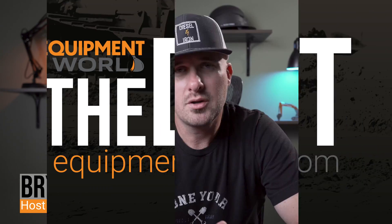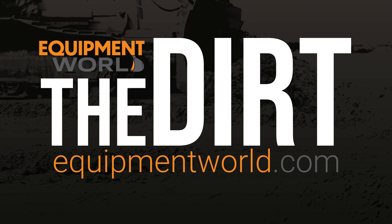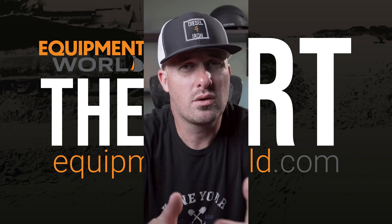Hi everyone, welcome back to Equipment World. You're watching The Dirt. I'm your host Brian, and today I've got a really exciting product for you. This is something I've recently gotten to spend about a week's worth of time out in the field with, and the reason I wanted to feature it is because it does such a great job for what it is and it is a super reasonable product to get into.